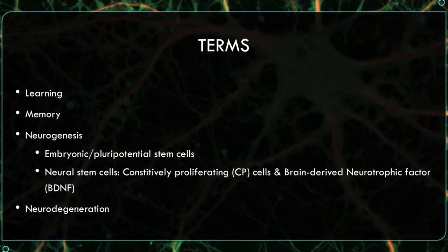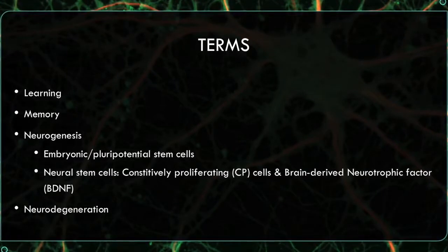The opposite of neurogenesis is neurodegeneration, which is the death of neurons and/or the rearrangement of neurons.